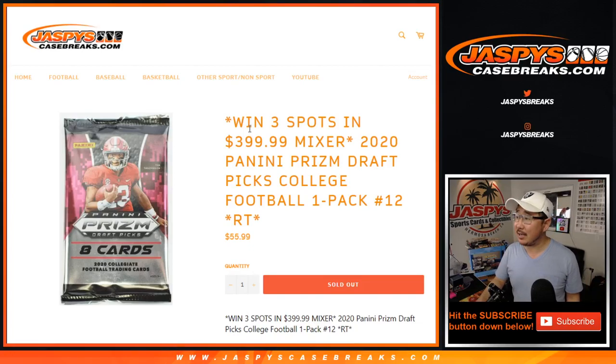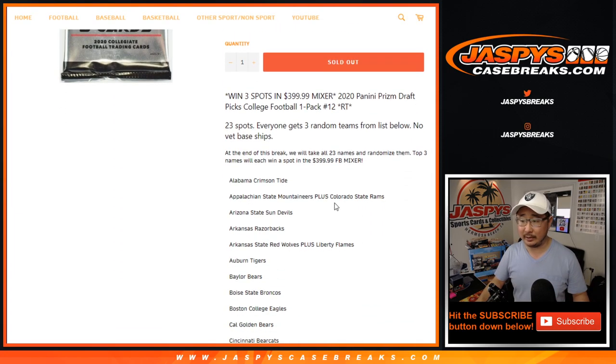Hi everyone, Joe for Jaspi's CaseBreaks.com with a one-pack break of 2020 Panini Prism Draft Football — still under college gear right here. At the end of the break, separate dice roll, you have a chance to win three spots in that big draft day mixer, which is already sold out. We've got a number of these little mini breaks to do, and then the mixer will be coming up in just a little bit.